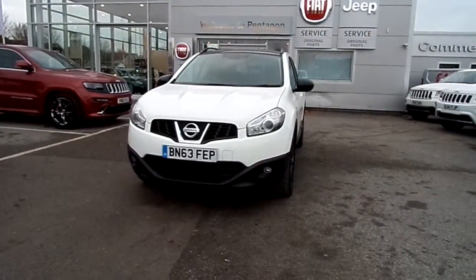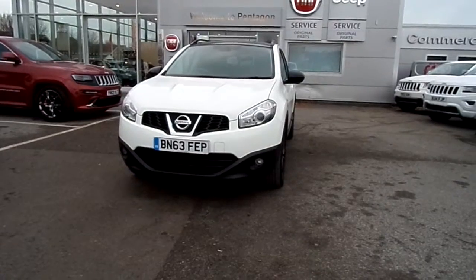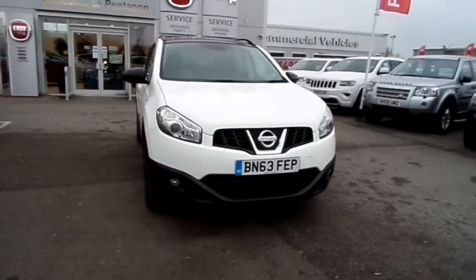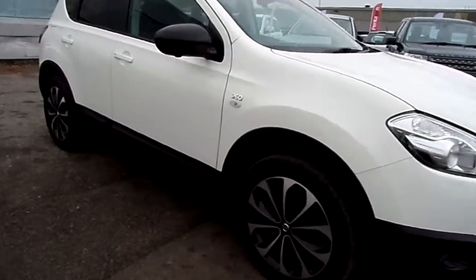Welcome to Pentagon Barnsley, looking at the Nissan Qashqai 1.5 DCI 110 brake horsepower 360, finished in white. It is a diesel manual vehicle — a very nice car indeed — and comes with a set of diamond cut alloy wheels.